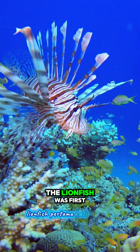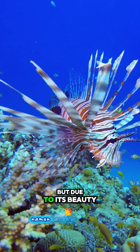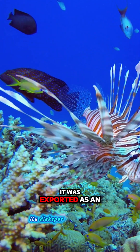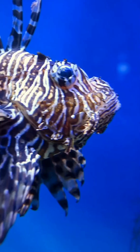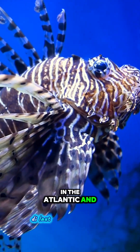The lionfish was first known in the Indo-Pacific waters. But due to its beauty, it was exported as an ornamental fish, eventually becoming an invasive species in the Atlantic and Caribbean seas.